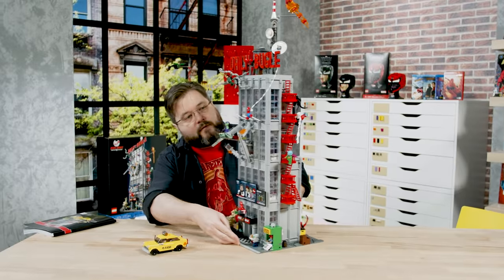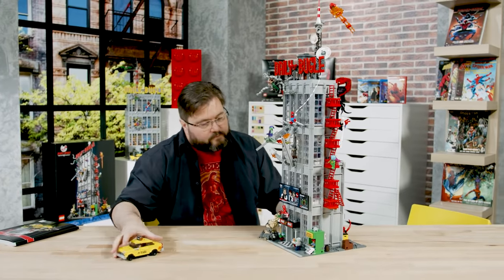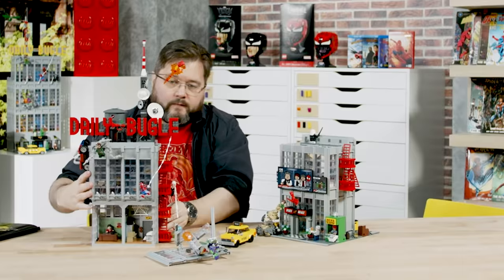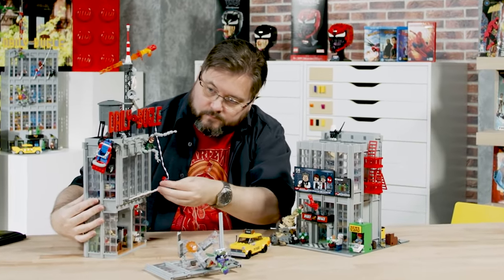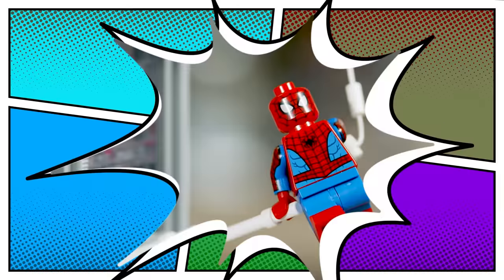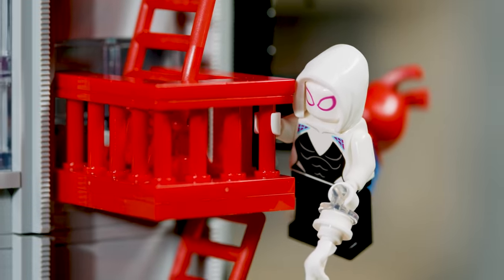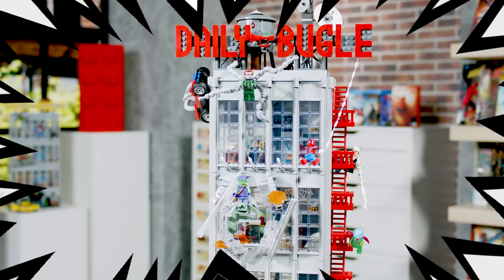I'm Mark Stafford. I'm a senior designer at Lego and I work on the superheroes team. The Daily Bugle is a building in New York City so it's split into several different areas. It's like a comic book — the heroes are the focus at all times and the building itself is a background that includes everything you would expect to see in a comic book panel.